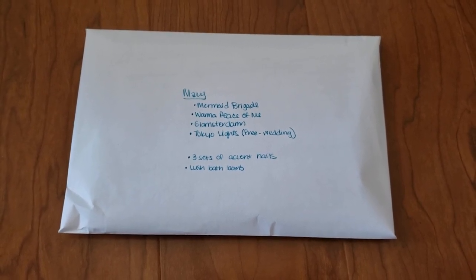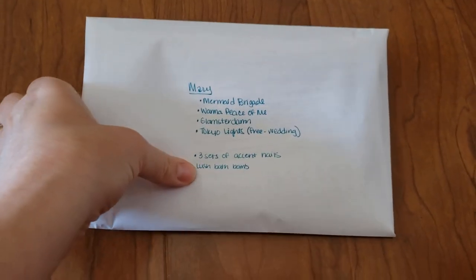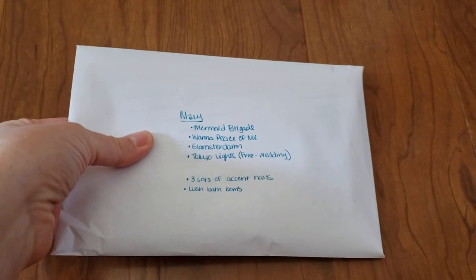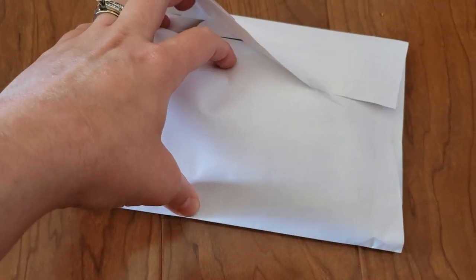Hey everyone, welcome back to my channel. I am so excited today because I'm going to be sharing something that I really enjoy with you guys. My good friend Kelly sent me my order of Color Street nails in the mail. She sells them on her website — I'll post that link down below if you guys are interested.